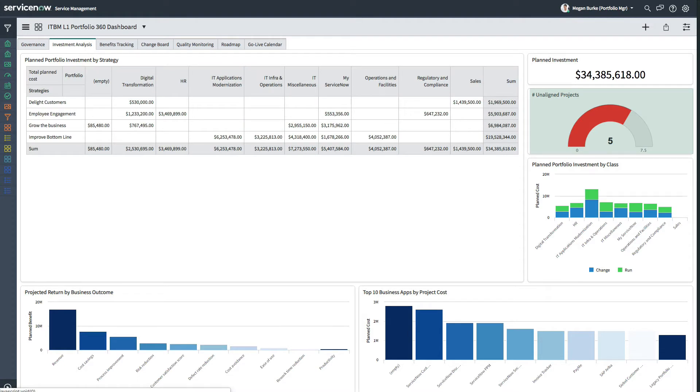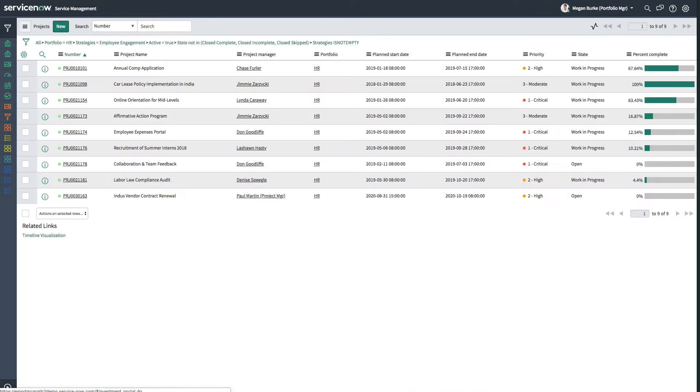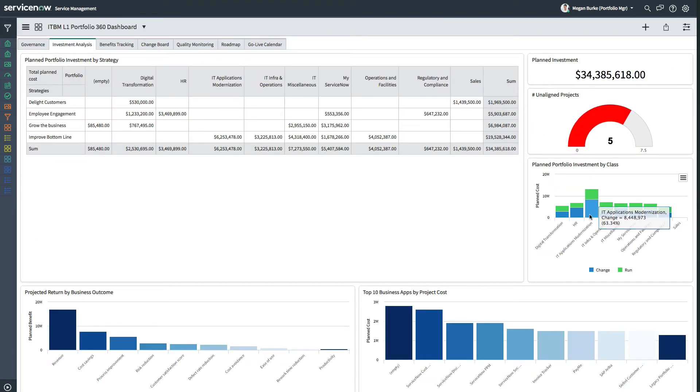She also has five additional projects that are not aligned to these strategies. By clicking into the employee engagement strategy HR portfolio cost, she's able to quickly get additional details on the associated projects. The planned portfolio investment by class widget spans all portfolios and provides an overview about the costs per investment class.